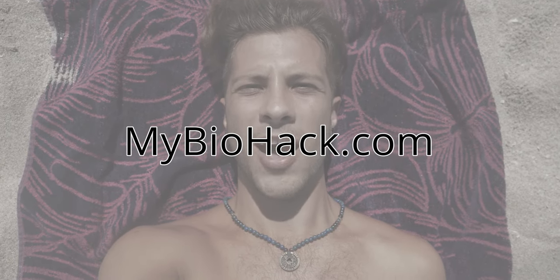Hey guys, it's Jacob from mybiohack.com and today I want to talk to you about the dangers of blue light and the benefits — how you can use it to your advantage, how to biohack using blue light, and what to stay away from. Let's talk a little bit about blue light and where it first originated.